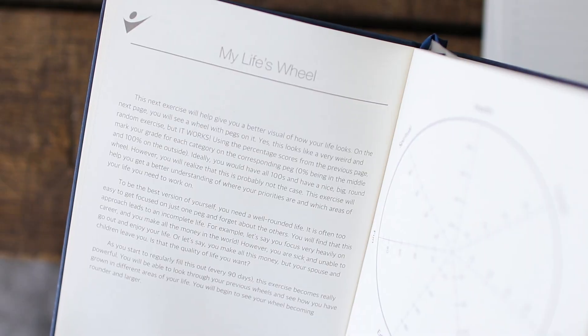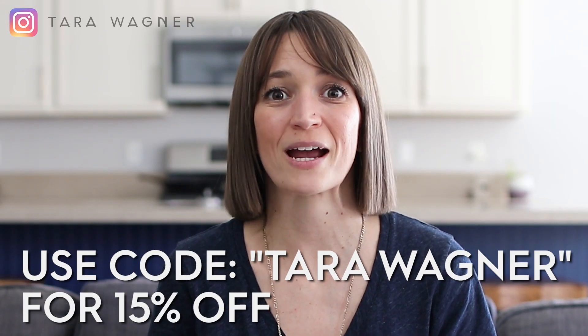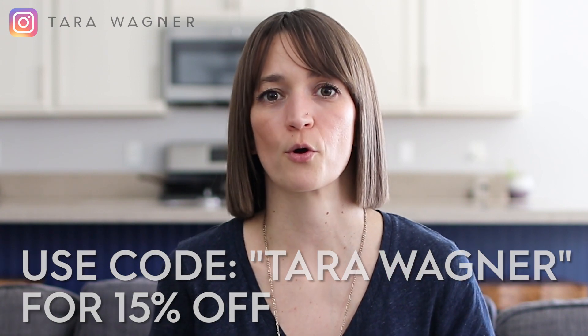If you don't already have a system that's helping you to create that focus and you're looking for a planner like this, I highly recommend the Goal Crazy planner — it's what I'm using now and I'm absolutely loving it. And I even got you guys a discount: if you use my name, Tara Wagner, you can get a 15% discount on your order.